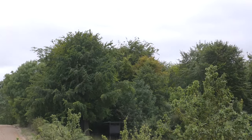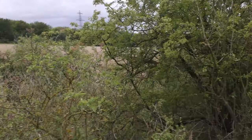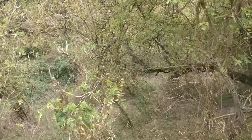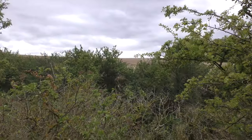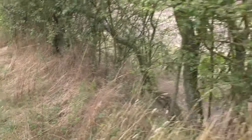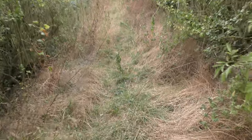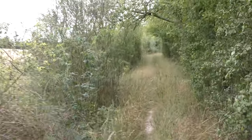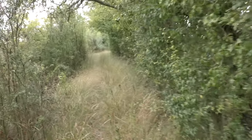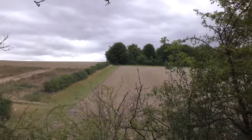I have seen deer in this area. The fact that they do a lot of hunting around here probably means there aren't many deer left. You can see at this point I'm probably 20 meters up above the field level. I don't see any deer.